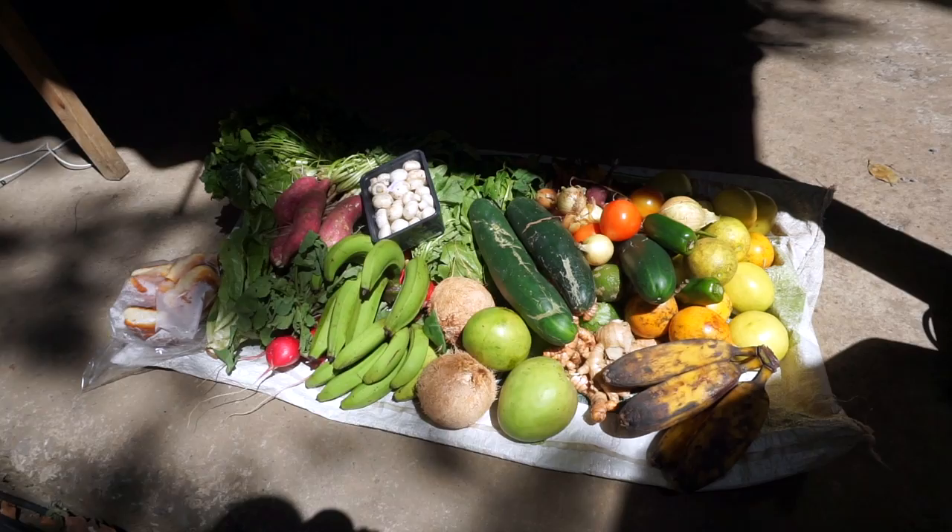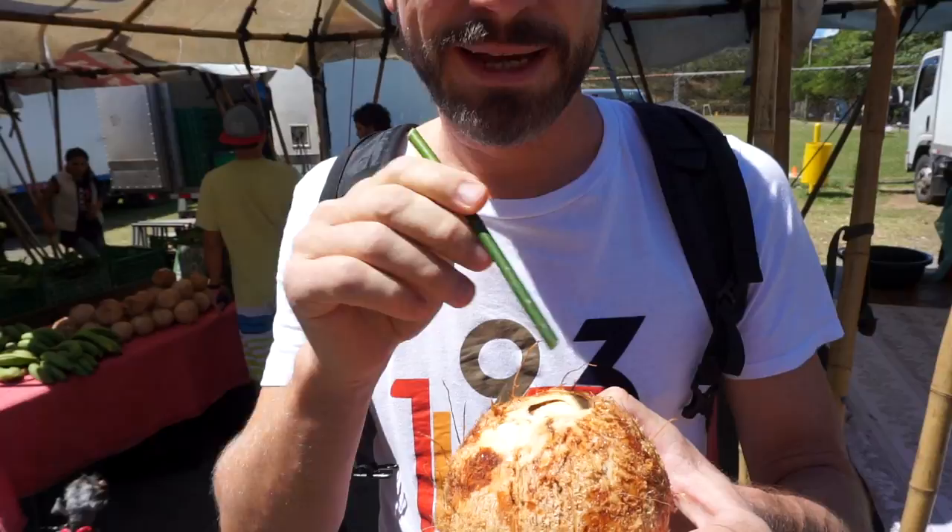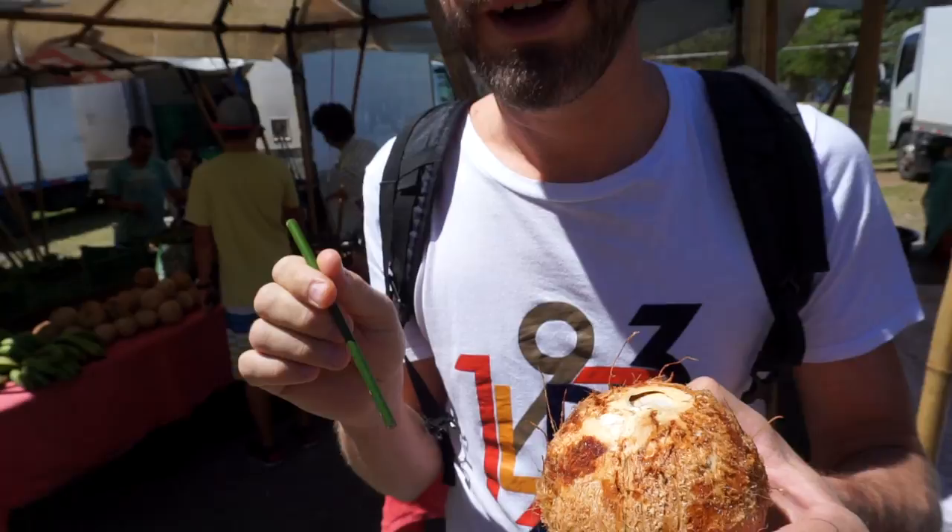We just bought an organic pipa, which is like coconut with a bamboo straw — of course, no plastic. He cut it freshly open. It's 500 colones, which is around 75 euro cents. Let's try it. Mmm, super sweet, coconutty.